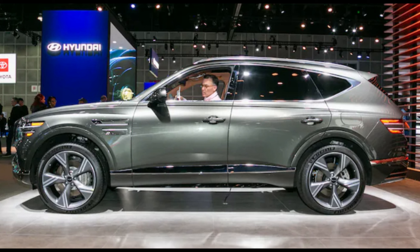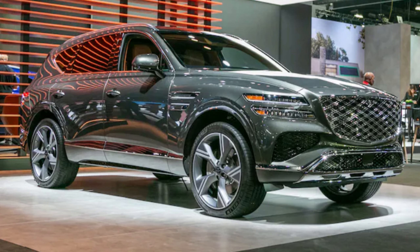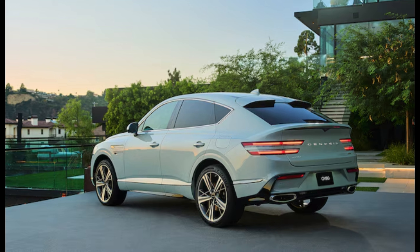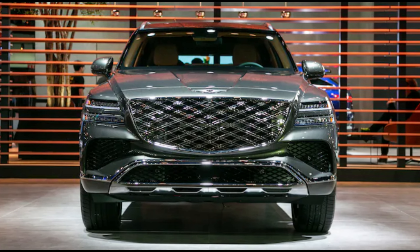Here's a quick overview of the exterior changes to the GV80: the front bumper intakes are reshaped slightly and there is a new skid plate design underneath. From behind, you'll notice the GV80s now get flush-fit exhaust outlets that poke out from the bumper surface, much like on the smaller GV70 SUV.